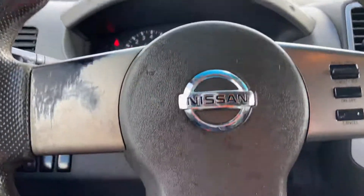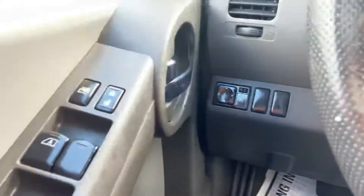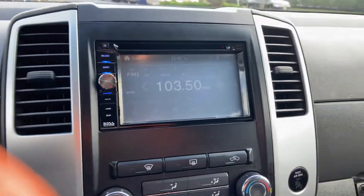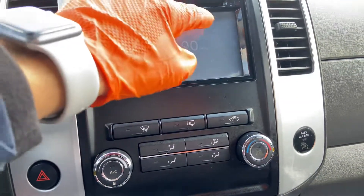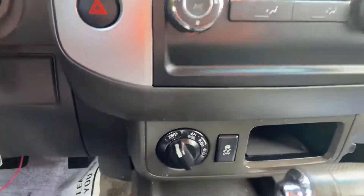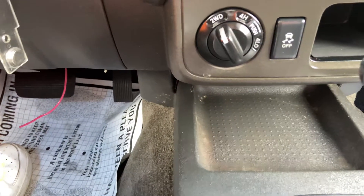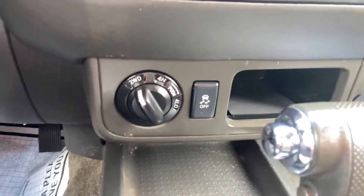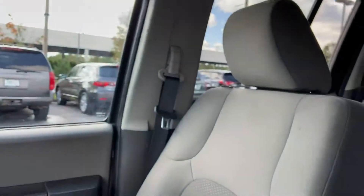Cruise control is on the steering wheel, all power windows, touch screen radio, AC. This is two-wheel drive — you can put it in four-wheel drive. There's a traction control button, and here's the VIN.